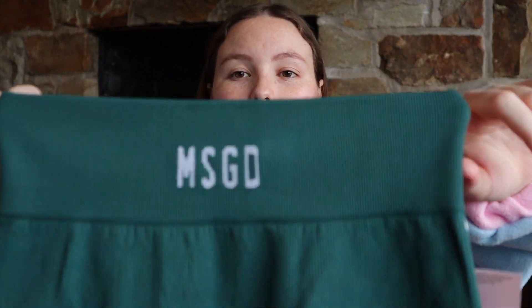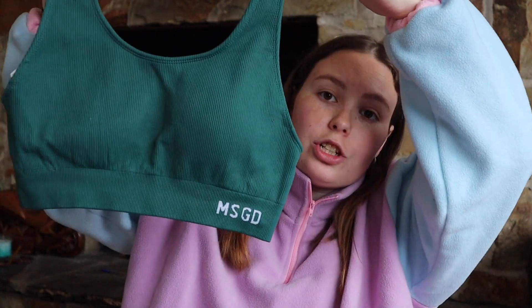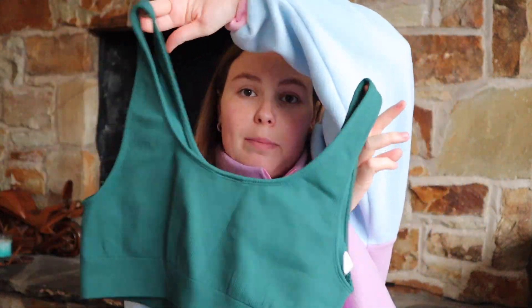This is more workout gear. These are leggings that say MSG — they're a ribbed material. They just fit so well and have the MSGD logo on them. I had nothing in this colour in my wardrobe, so I invested. I also got a matching sports bra — same logo, just the back like that. The only thing is it wouldn't be that supportive for an intense HIIT workout, and I think it's a bit big. But it's really comfortable.